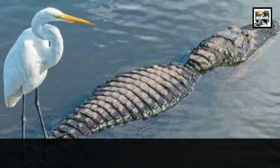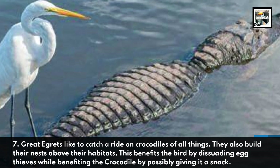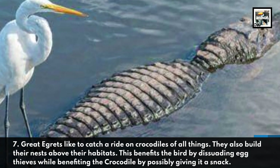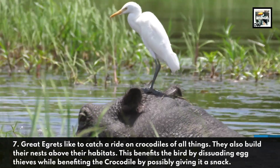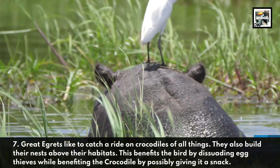7. Great Egrets like to catch a ride on crocodiles, of all things. They also build their nests above their habitats. This benefits the bird by dissuading egg thieves, while benefiting the crocodile by possibly attracting a snack.